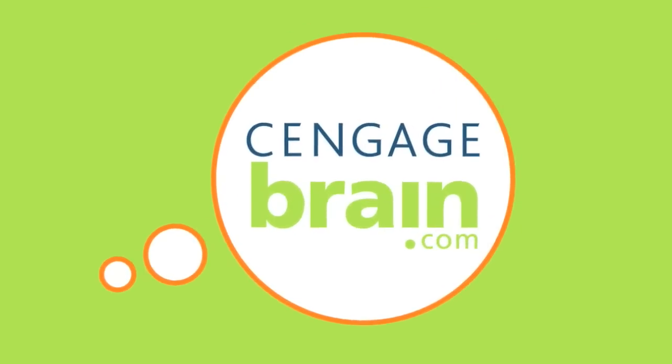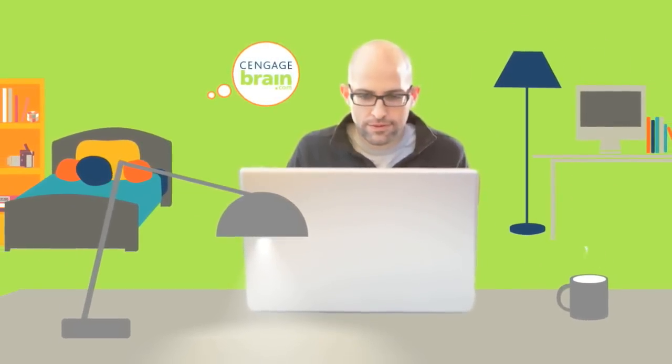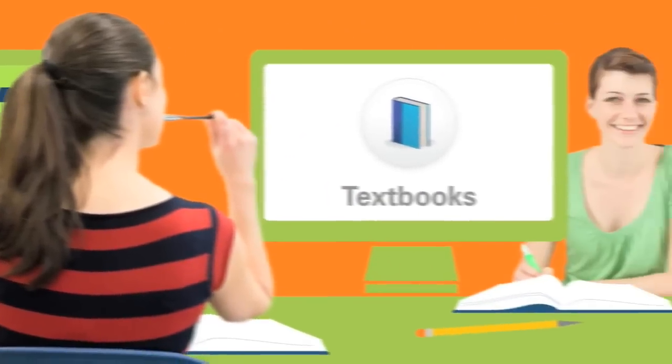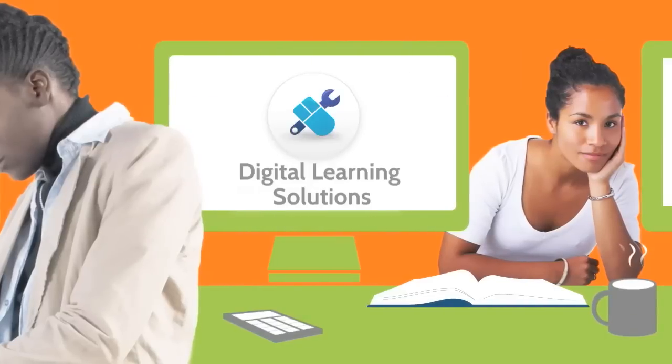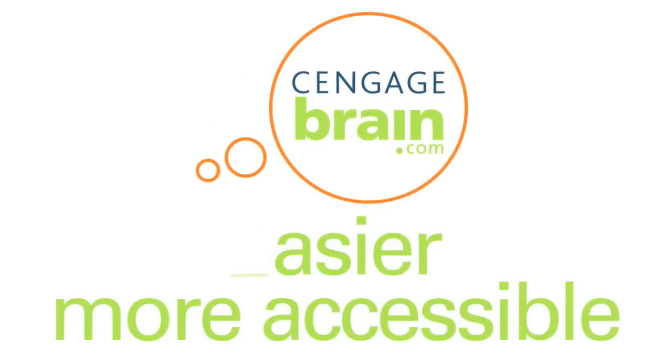Welcome to CengageBrain.com, an intelligent online bookstore and digital learning center that provides students a way to buy, rent, or access textbooks, e-chapters, e-books, study solutions or digital learning solutions the way they want, while saving some cash. CengageBrain.com makes learning easier, more accessible, and dare we say, cool.